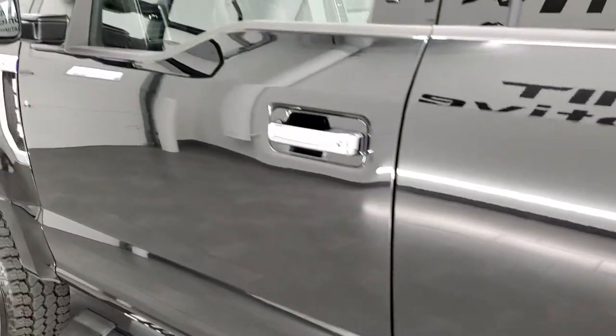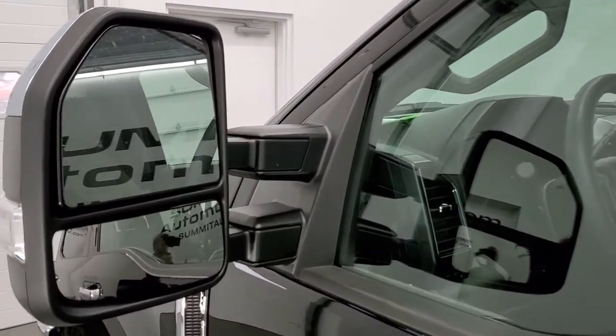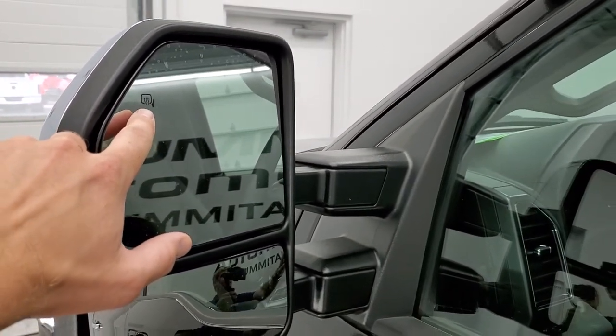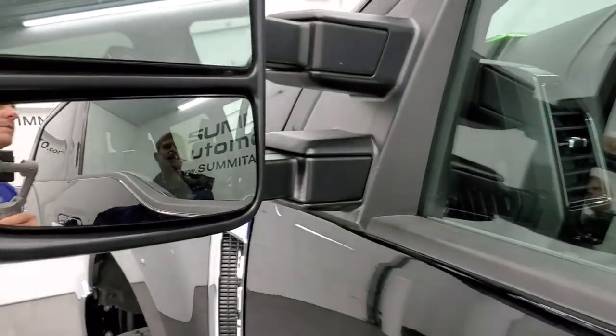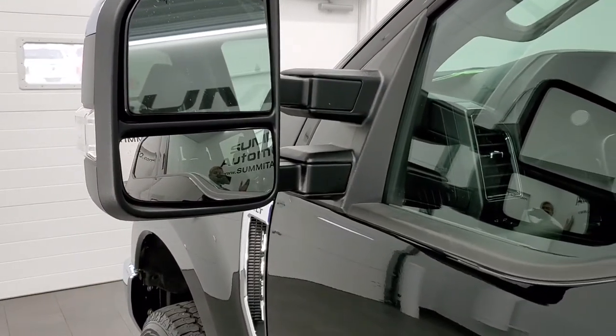It does have keypad door code entry, and we have the door code for this truck. The mirrors have heating and directional signals with LED side lights. These are power scope mirrors, so they power fold in and also power telescope out.